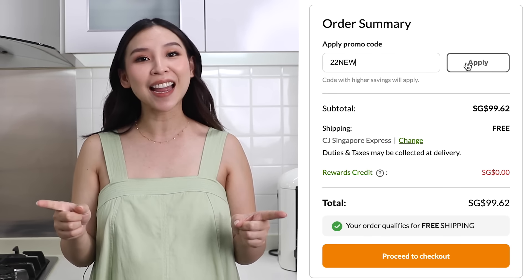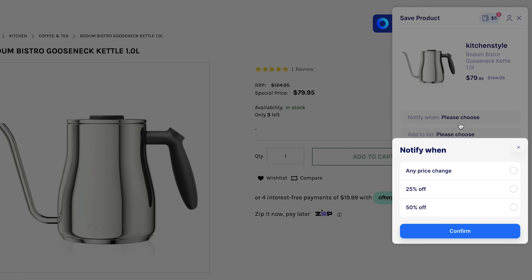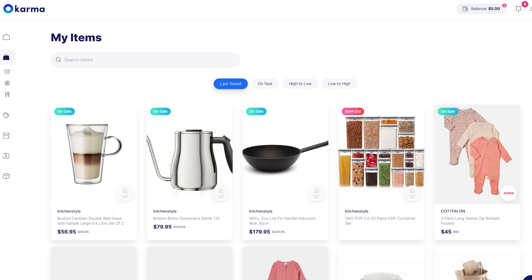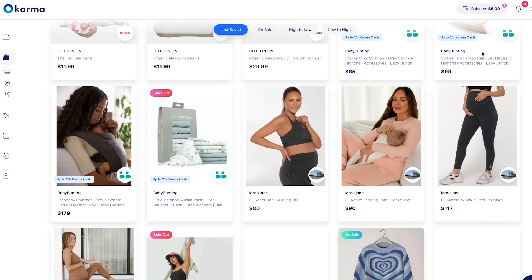I love using Karma for all my online shopping, including my grocery shopping. Recently I was able to save 22% off my iHerb order. If you want to shop smarter and start saving money, you can download the free Chrome extension and start browsing your favorite stores today. Karma allows you to save any item you like and will notify you via email or mobile whenever it goes on sale, has a relevant coupon code, or comes back in stock.